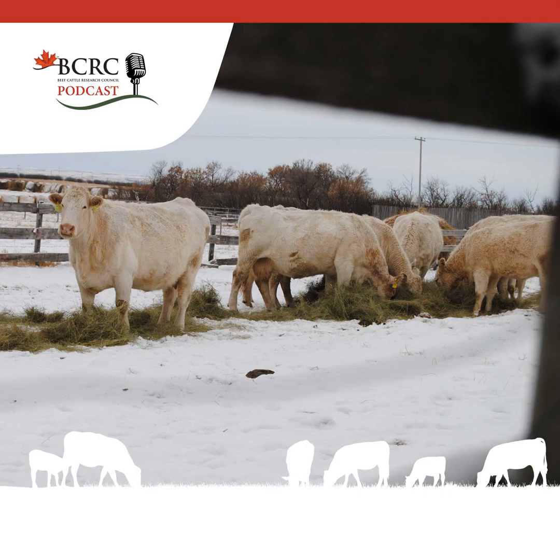With the holidays just around the corner, the Canadian Beef Cattle Podcast will be taking a break from producing episodes, with new episodes returning January 7th, 2025.